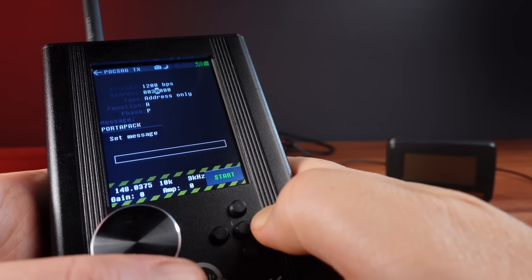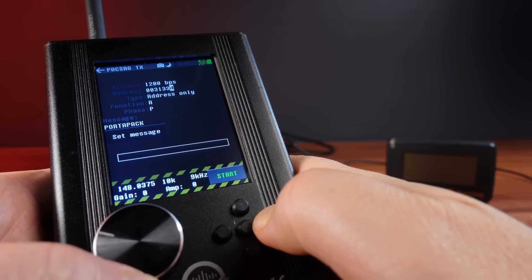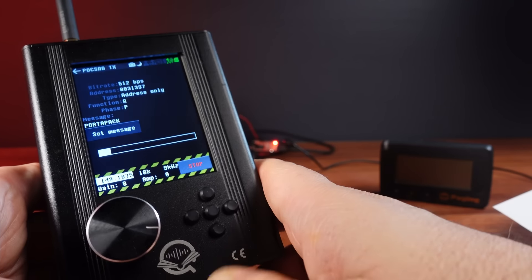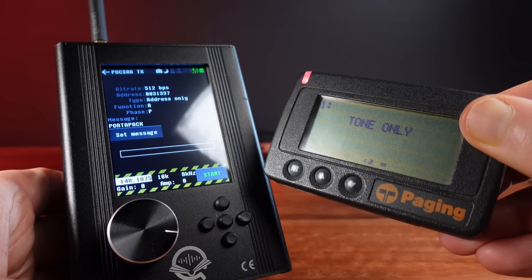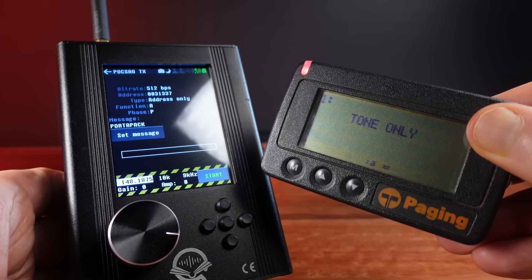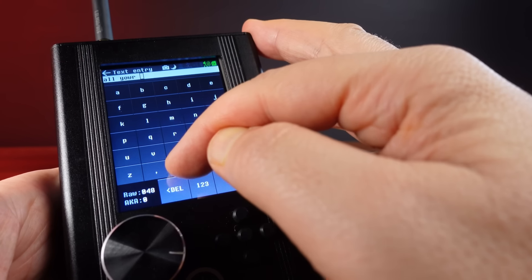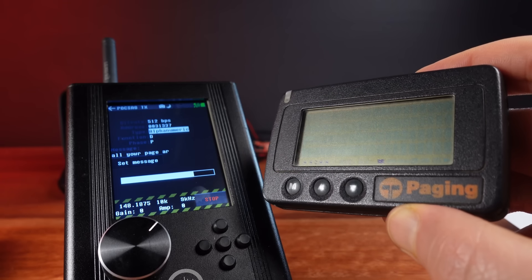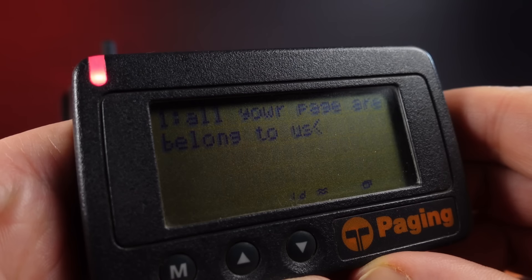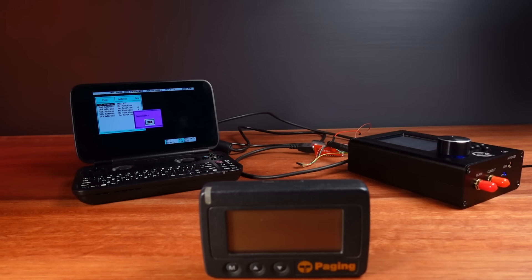I'm really keen to try this with my HackRF now. I just need to set the new cap code and make sure the frequency is good. Everything looks OK — and transmit. And there it goes! We've got a tone-only message on the pager. So let's switch the HackRF from address-only to alphanumeric mode and input a message using the on-screen keyboard. And there it goes — my pager has finally gotten the message. And it works in both beep and vibration mode.